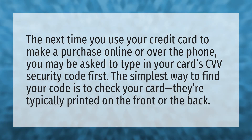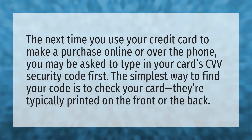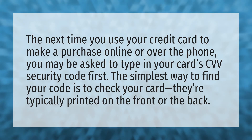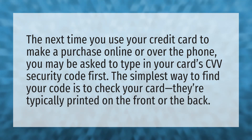The next time you use your credit card to make a purchase online or over the phone, you may be asked to type in your card's CVV security code first. The simplest way to find your code is to check your card — they're typically printed on the front or the back.